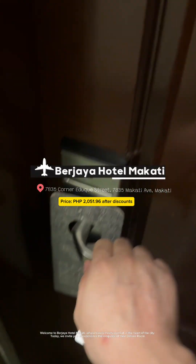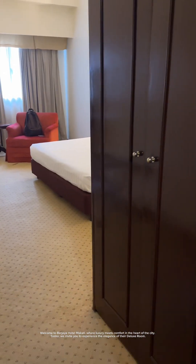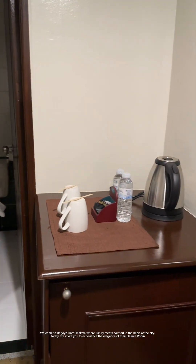Welcome to Burjaya Hotel Makati, where luxury meets comfort in the heart of the city. Today, we invite you to experience the elegance of their deluxe room.